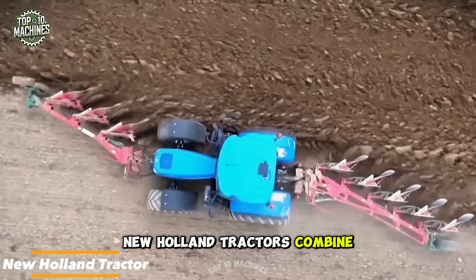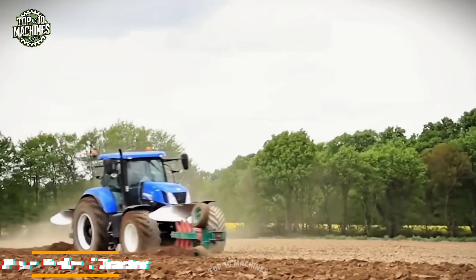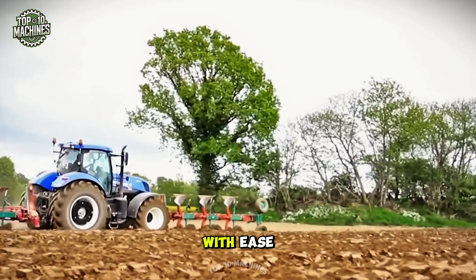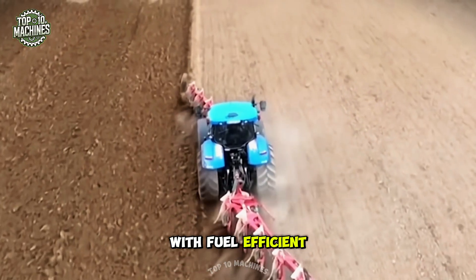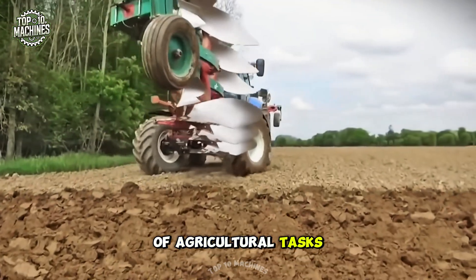New Holland tractors combine power, comfort, and advanced tech for today's farmers. Designed for versatility, they handle plowing, hauling, and seeding with ease. With fuel-efficient engines and smart controls, they boost productivity across all types of agricultural tasks.